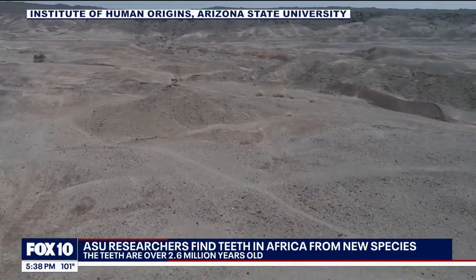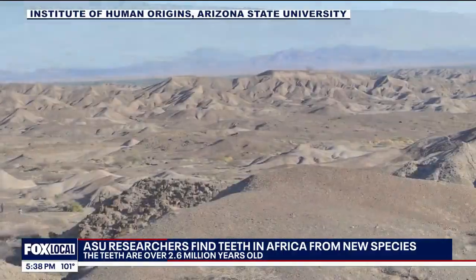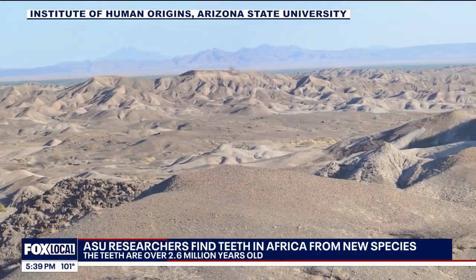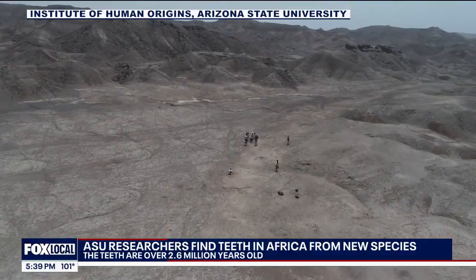From ASU's drone video, it looks like a barren landscape above. But this area of Ethiopia — the Lidi-Jiraru area of the Afar Triangle — is loaded with history. Our history, humanity's earliest fossils.